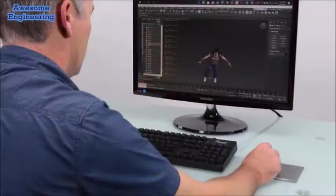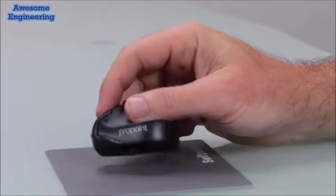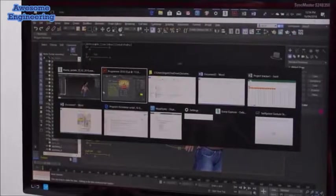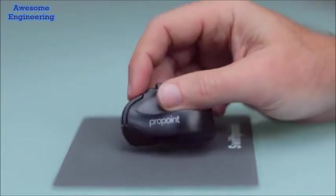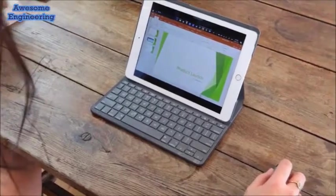For 3D modeling, use tilt gestures to effortlessly rotate, zoom, and pan. Assign shortcuts to the tilt gestures, like app switching and the actions you use the most. ProPoint is the ultimate tool for designers and power users, in the office or on the go.